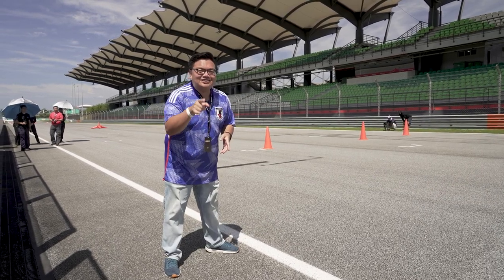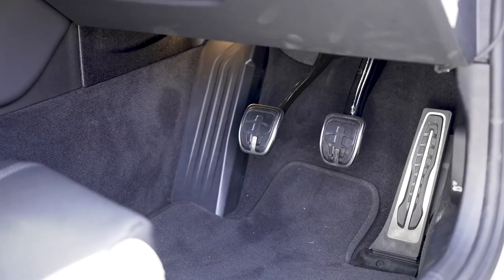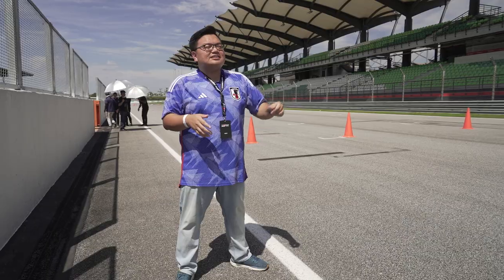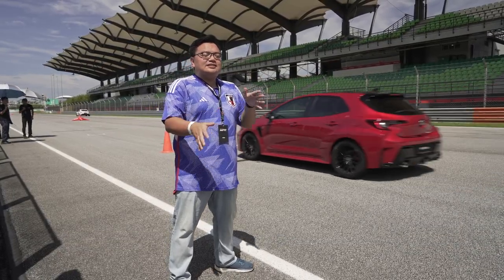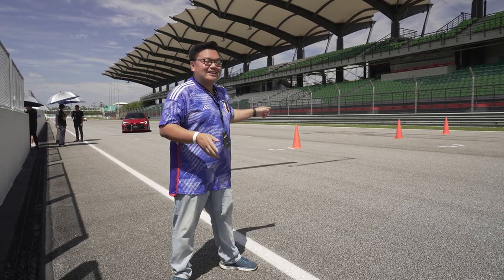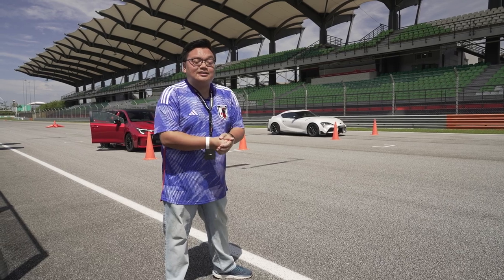It was actually surprisingly easier to launch the Supra compared to the GR Corolla. The clutch pedal was so far towards the centre of the car — a little bit weird — but once it's going, man, it's such a quick car. The feel of a 6-speed manual on a big 3-litre twin-turbo inline-6 engine is just fabulous; it sounds so brawny and muscular. As for the GR Corolla, it's a little bit harder to modulate the clutch to launch, but once it gets going it's cool and quick — not much slower than the Supra, despite having about half the engine capacity with a 1.6-litre 3-cylinder engine. And the sound is really good too — way better than most 4-cylinder turbo engines out there.